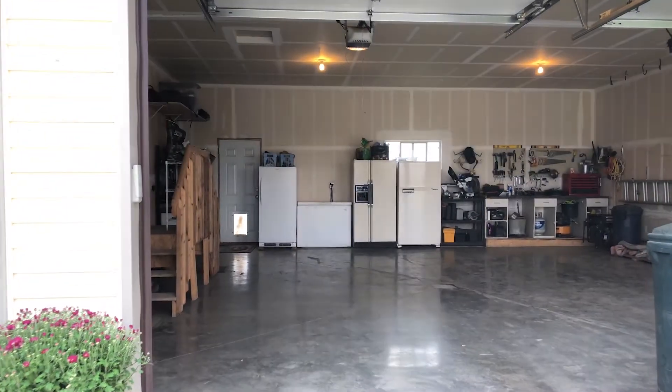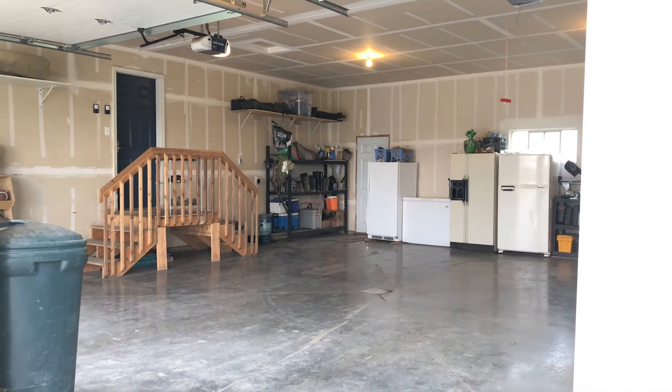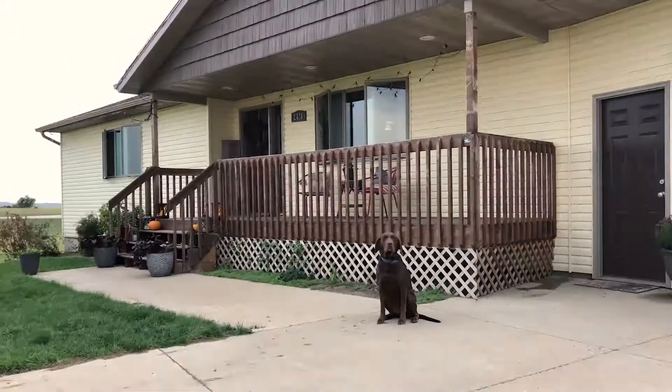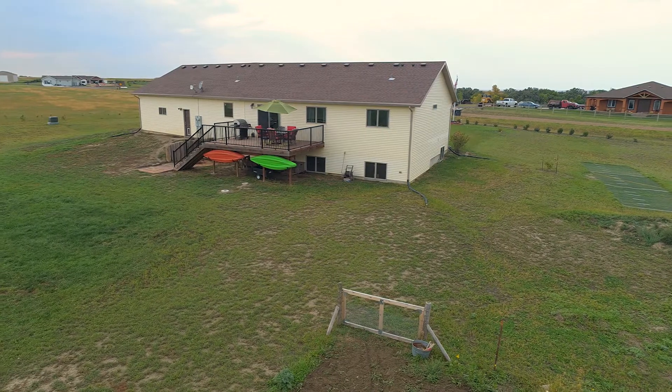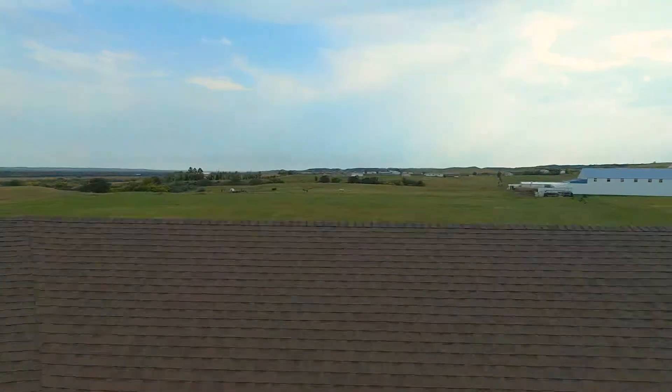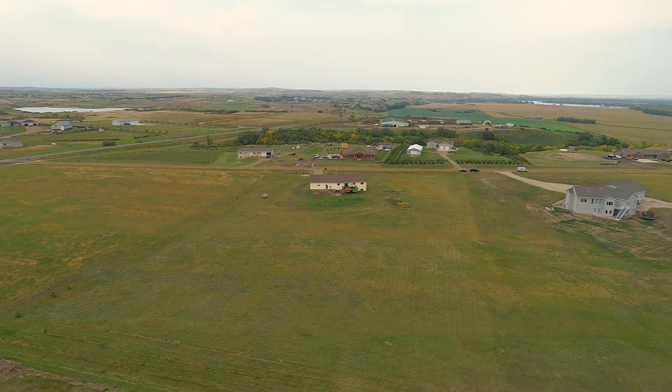The oversized two-car garage, 30 feet deep, has in-floor heating and a workbench. Outside, enjoy the beautiful views, a garden area, fruit trees, and five and a quarter acres zoned for horses and livestock. Build the shop or barn of your dreams.